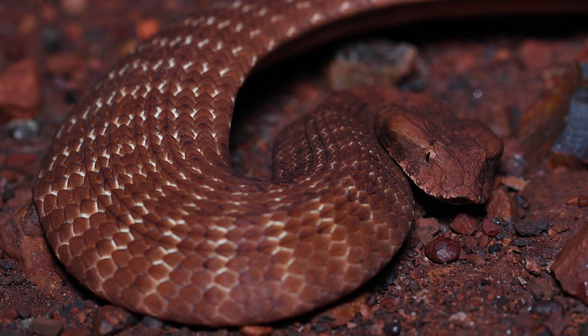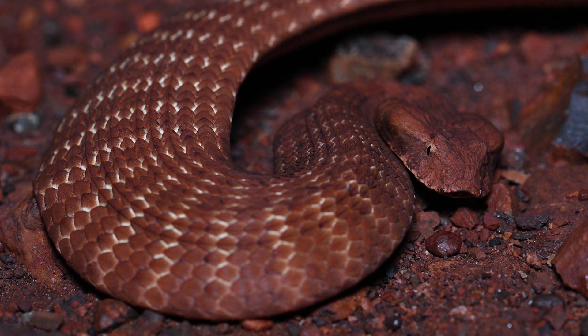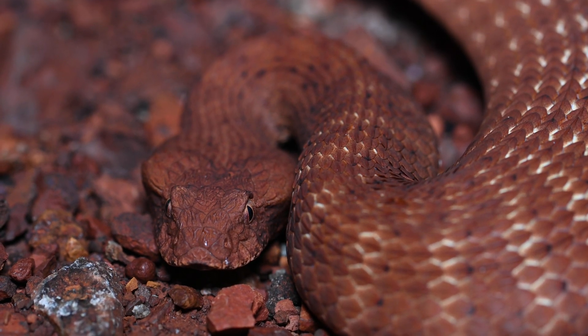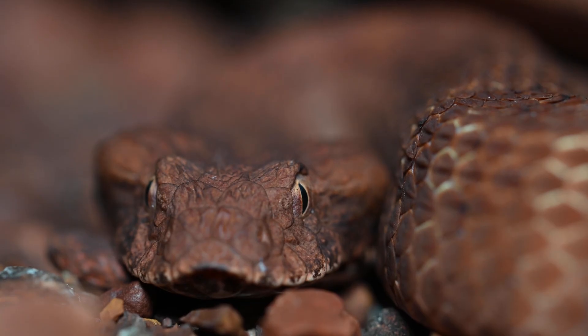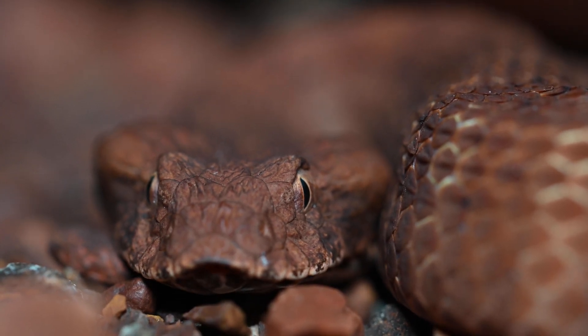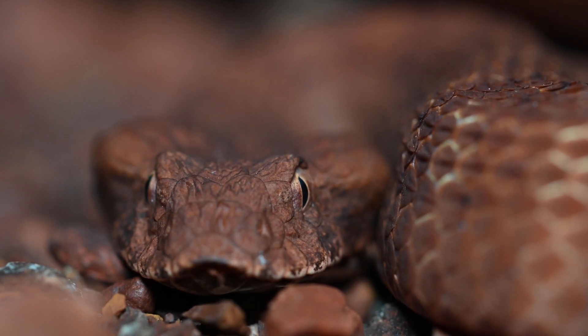Another well-known master of camouflage also inhabits the Pilbara. Death Adders are well-known experts in camouflage right across Australia, and these Pilbara Death Adders are no exception. Death Adders along the east coast of Australia typically spend most of their time hidden amongst thick mulch and leaf litter. However, you'll struggle to find habitats similar to this in the Pilbara.